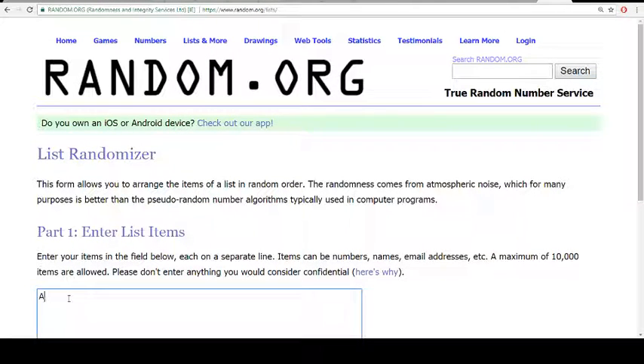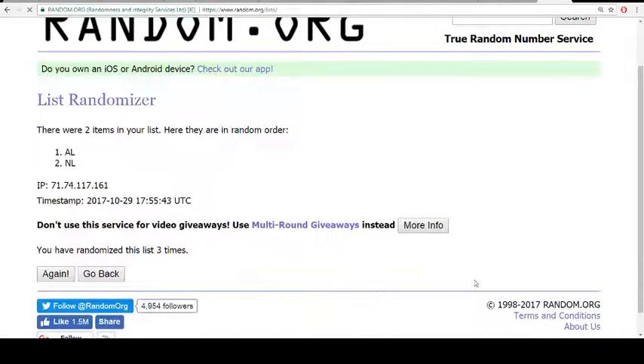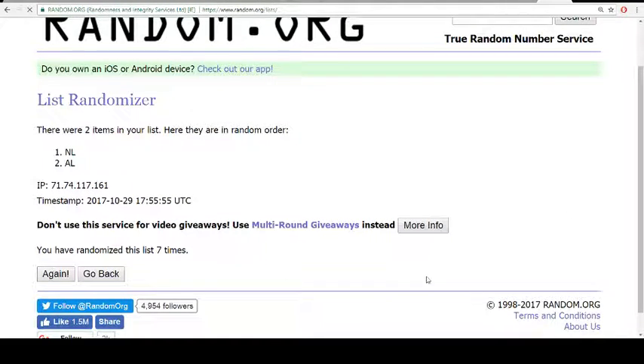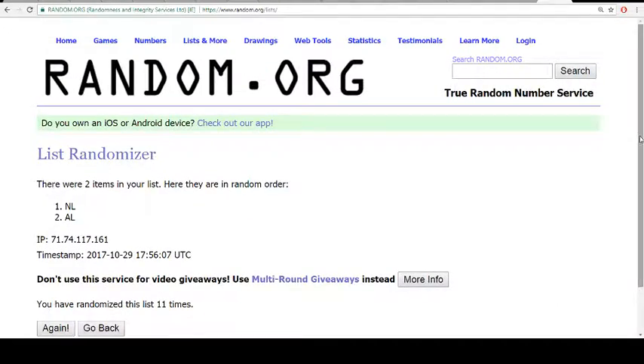Running AL/NL 12 times as well. Aaron Rodgers getting AL, Peter Griffin getting NL.